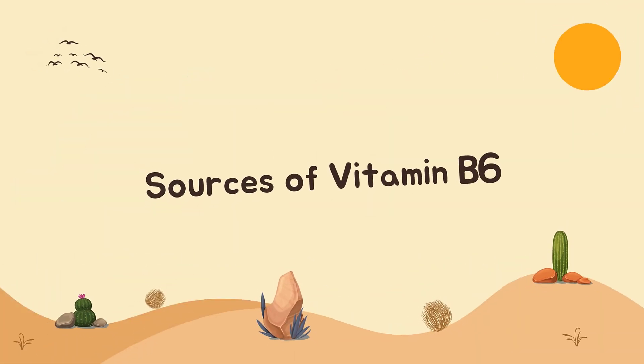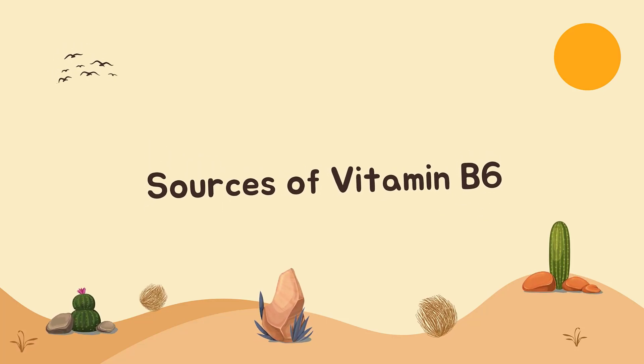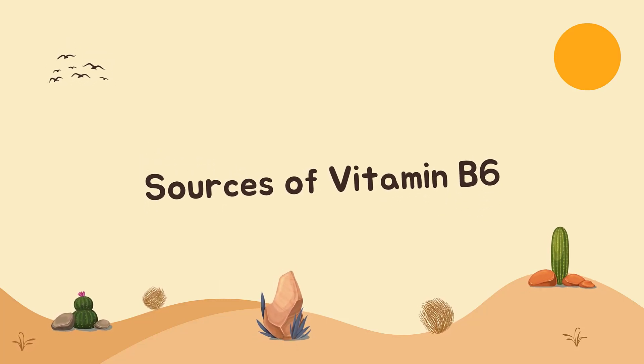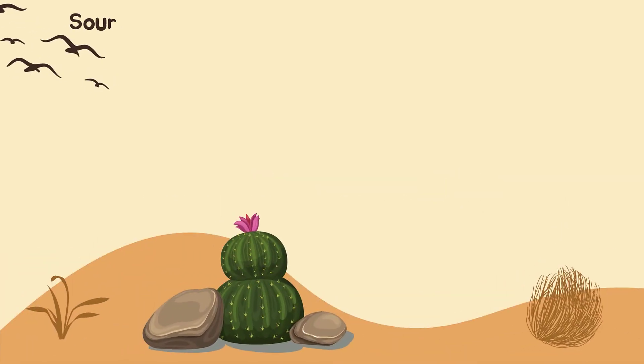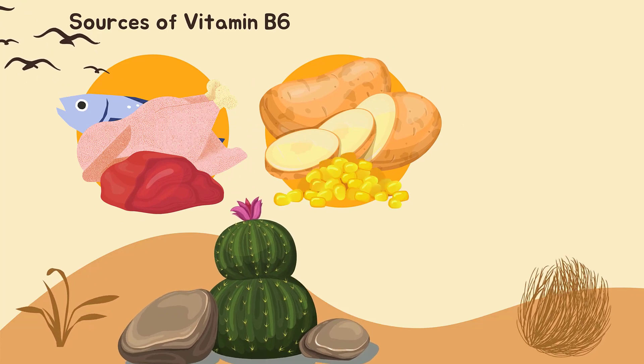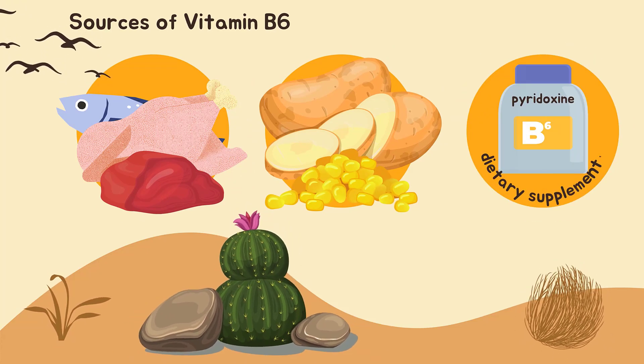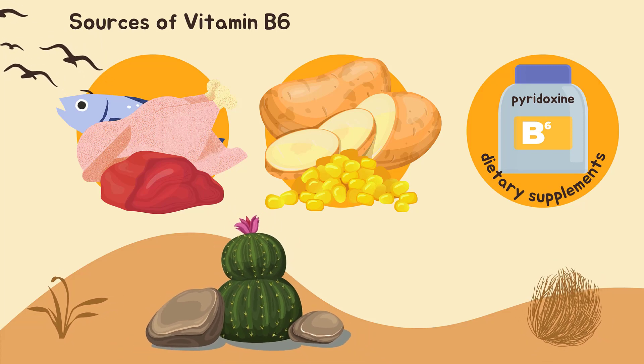Vitamin B6 is found naturally in many foods and is added to others. You can get recommended amounts of vitamin B6 by eating a variety of foods including poultry, fish, and organ meats, potatoes and other starchy vegetables. Vitamin B6 is also available in dietary supplements, usually in the form of pyridoxine.